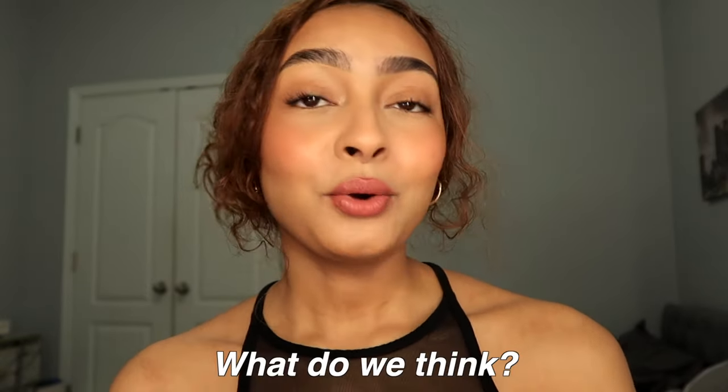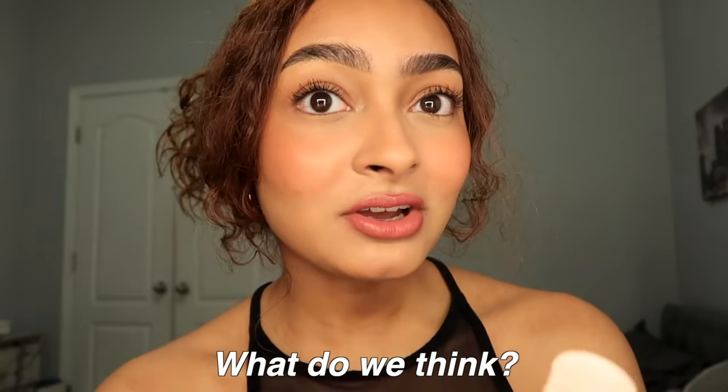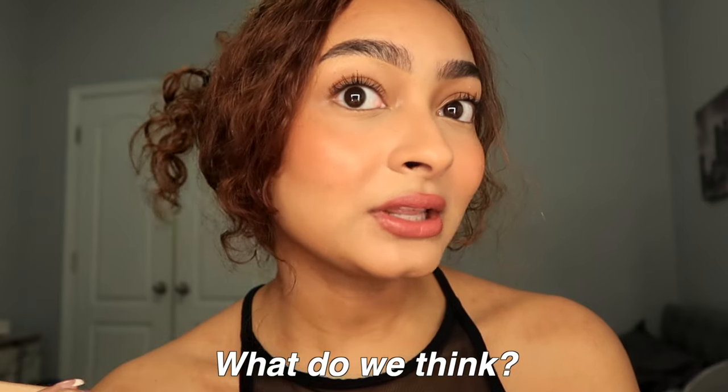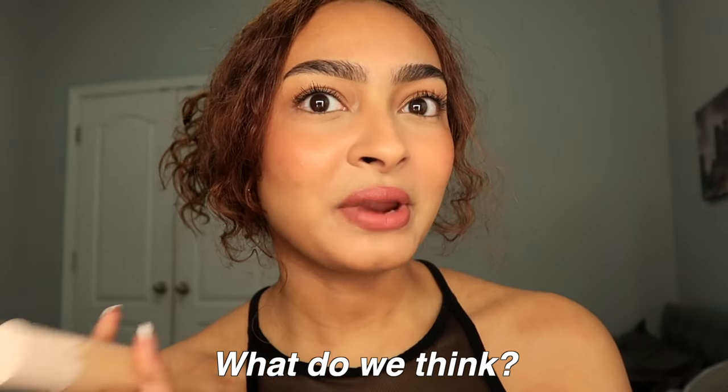I hope you enjoyed that wear test of me trying out the tinted moisturizer! Let me know down below if you're going to buy it and your thoughts on it. I personally really like it. I'm filming this outro before the wear test because I'm not sure if I'll have time later, but hopefully it looks good at the end of the day.